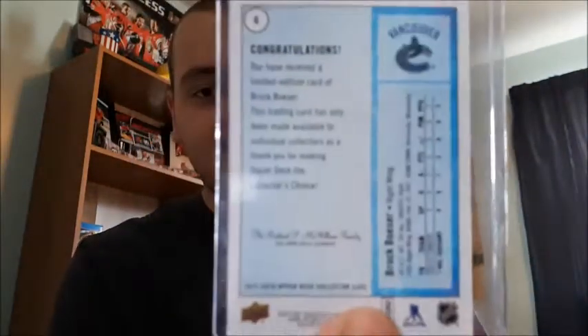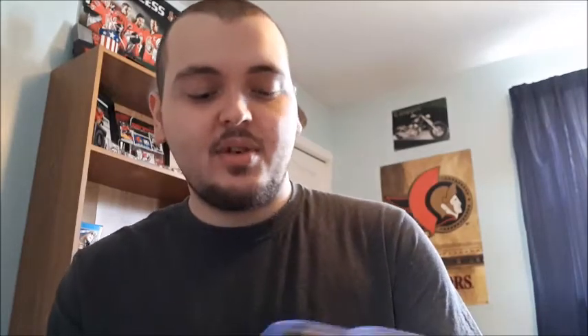I always pronounce this one wrong — Brock Boeser. I just don't follow Vancouver often, other than the Sedin twins. I got league leaders for Sergei Bobrovsky, which I love — I did mention in a previous insert video that I love collecting goalie stuff.